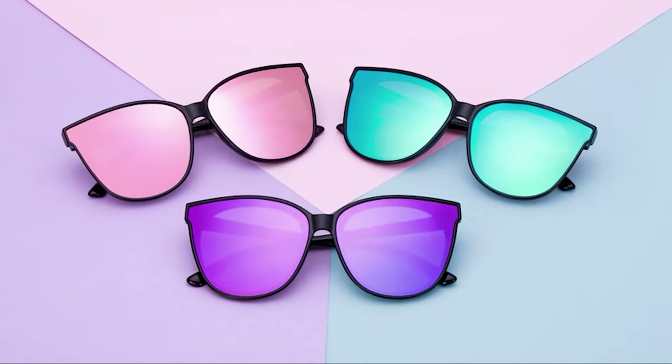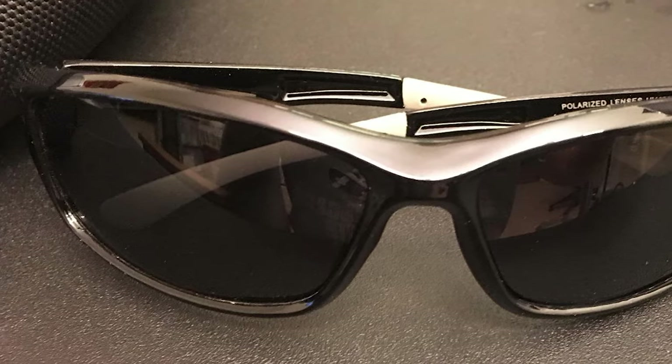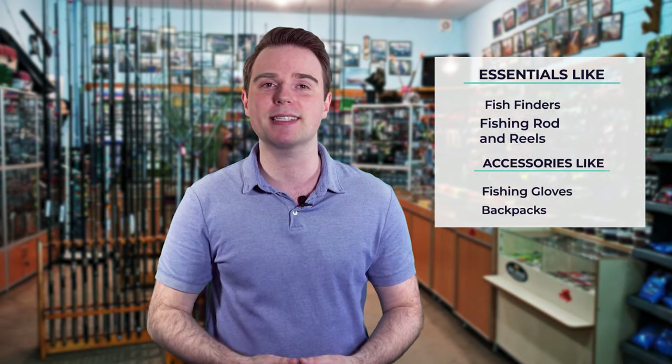Fresh water, marine, icy — sunglasses will assist you no matter what kind of fishing trip you're about to take. Hi there, you're watching Fish Finally, where we aim to bring you up to date on the latest and best in the world of fishing, from essentials like fish finders, fishing rods and reels, to accessories like fishing gloves or backpacks. We have something for everyone. We test them in real life so you know what they're like even before buying them. For a fishing enthusiast looking for helpful buying guides, nothing could be better than Fish Finally.